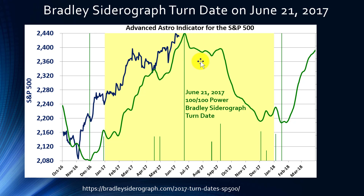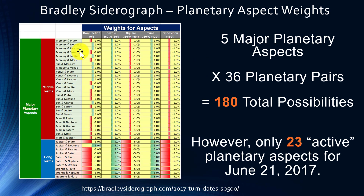Let's look at this turn date in a little bit more depth. The Bradley Siderograph itself has 36 possible planetary pairs — such as Mercury and Pluto, Mercury and Neptune, and so on — and there are also five possible planetary aspects: conjunction, sextile, square, trine, and opposition. This gives us 180 possible planetary aspects.